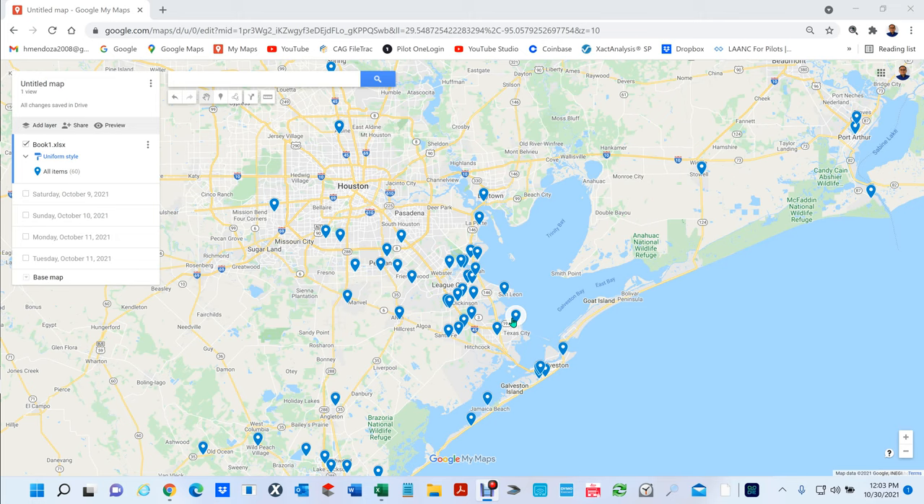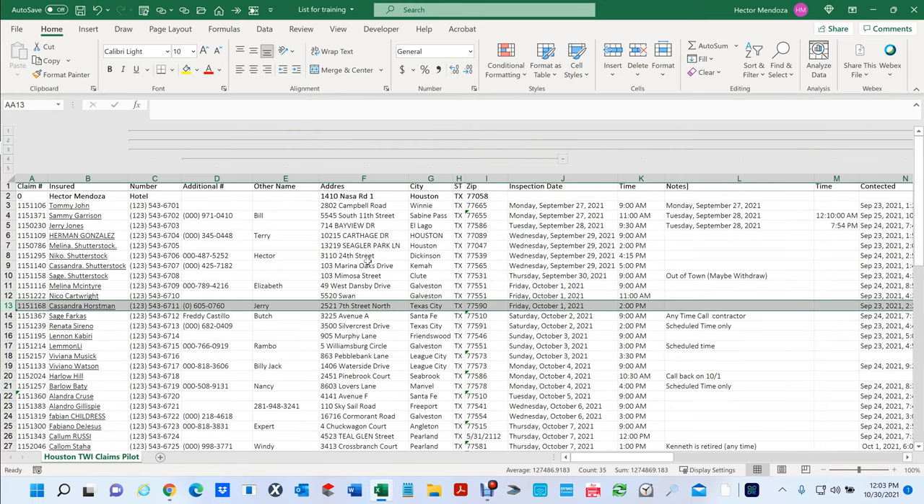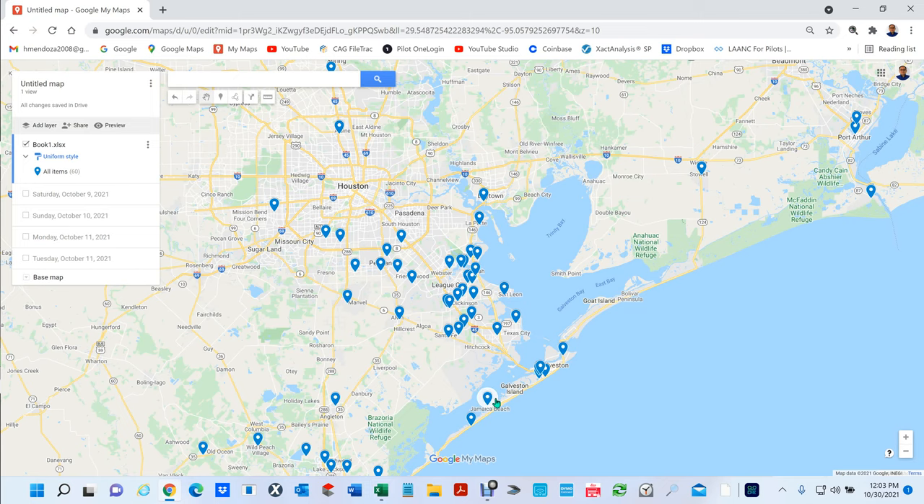It's very important to organize your claims and also to map them. For instance, I went to the last two hurricanes — on the first one they gave me 70 claims all at one time, and the second one a total of about 60 claims. When they're giving you that many claims, it's really important that you organize your schedules.